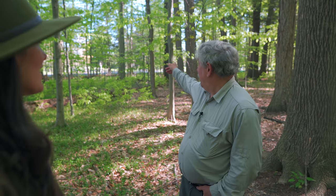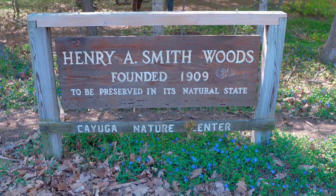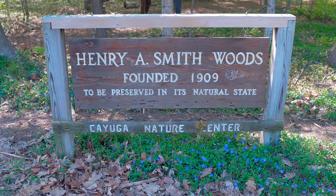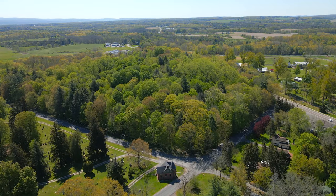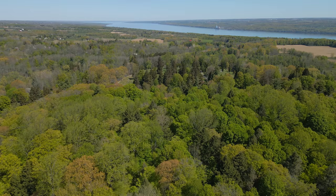When he passed away, his sons inherited it. They weren't big campers — they lived in New York and didn't want to come all the way up here. His name was Smith — he's buried right across, so that's how Smith Woods got its name. His sons didn't want it, so they established a little trust and gave it to the trust for like a dollar to manage. That was the 1909 thing.